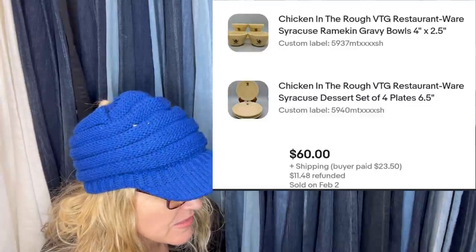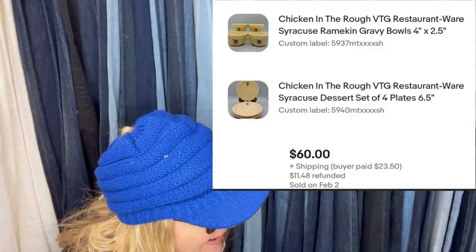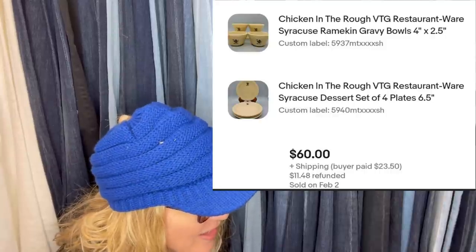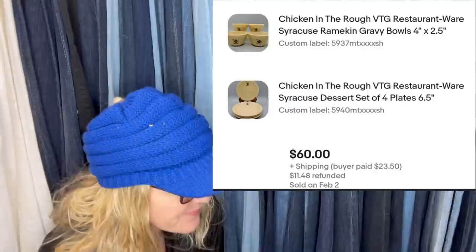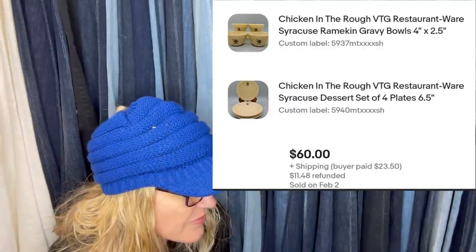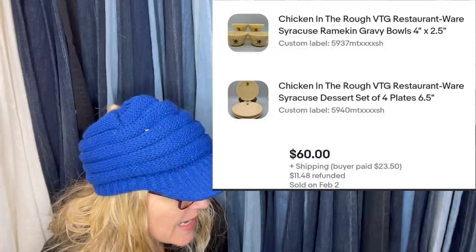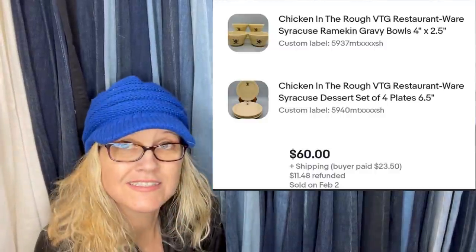Bought a huge lot of Chicken in the Rough restaurant ware for $10 at a thrift store. Got six listings out of the lot — so for these two listings it's about $3.50. Chicken in the Rough, vintage restaurant ware. These are gravy bowls and dessert plates and the set sold for $60.